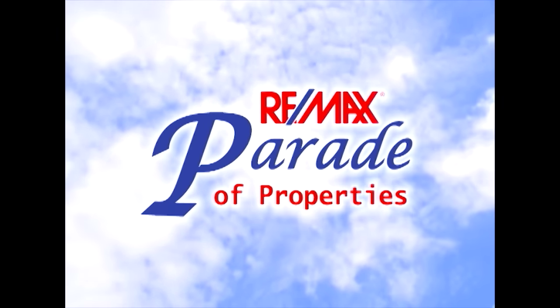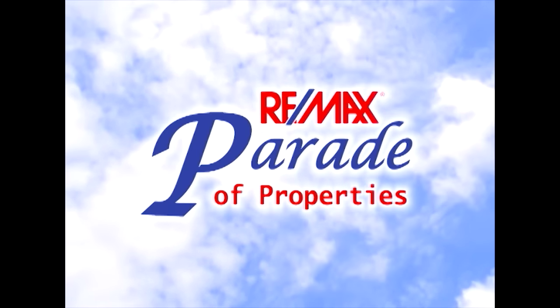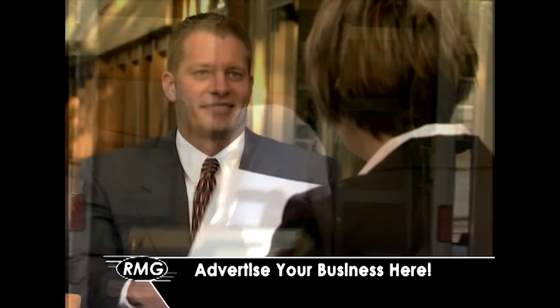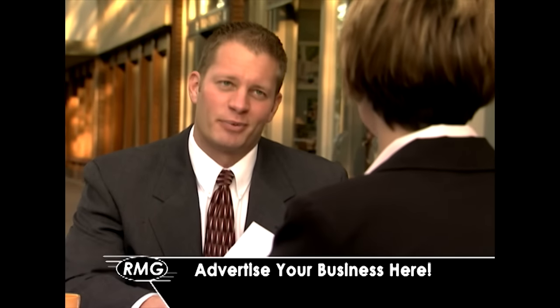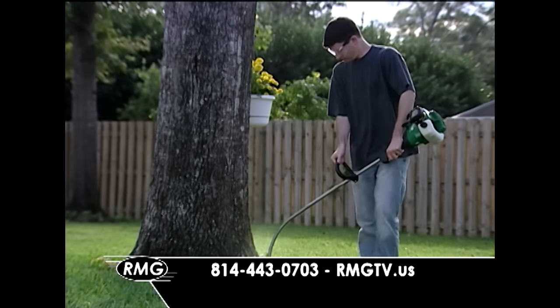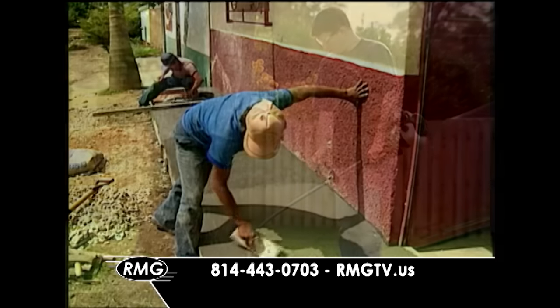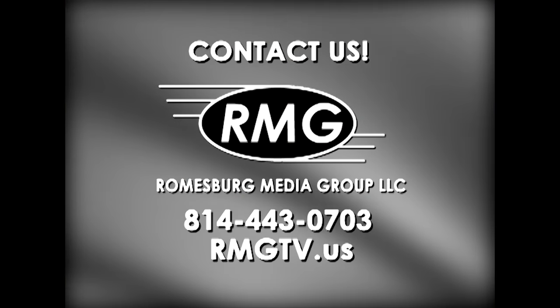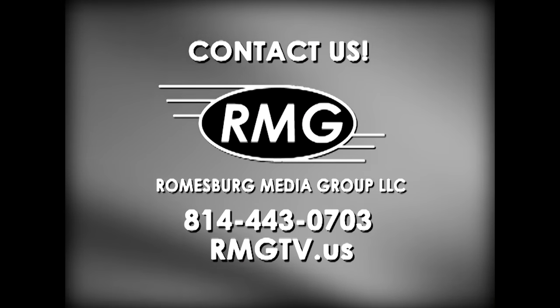Everyone knows that the RE-MAX Parade of Properties is where people look every week for some of the best real estate listings on the market. But it's also a great way to advertise your business. If you are a business or contractor that caters to homeowners or homeowners to be, contact Roomsburg Media Group at 814-443-0703 or visit us online at rmgtv.us to learn how your business can be on the RE-MAX Parade of Properties.